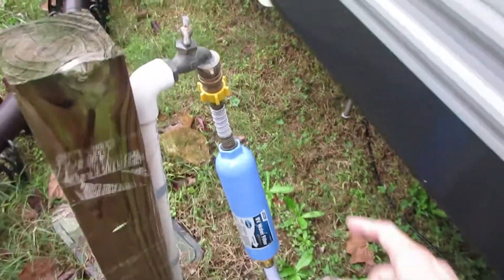We don't have time to order one of those, so we're just going to put antifreeze in our holding tanks so they don't freeze. I'm gonna run to the store to buy that. That will take care of our holding tanks.